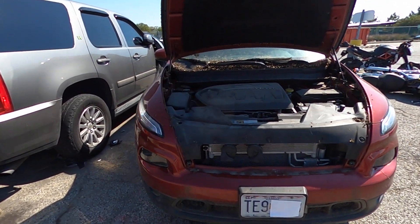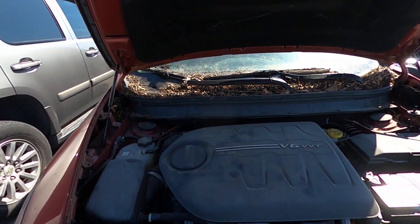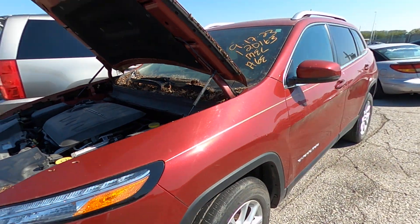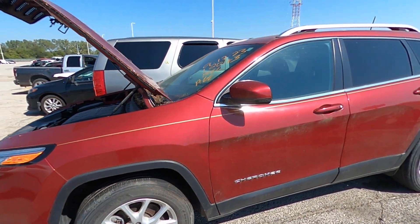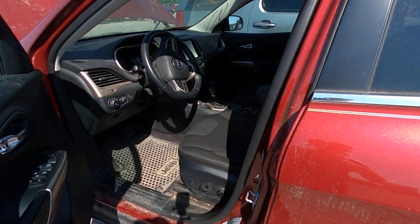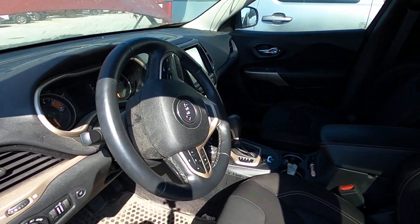Welcome to the October 2023 Kansas City Tow Lot Auction. Here we have Lot 326 — it's a 2017 Jeep Cherokee. It came in illegally parked. I don't have a key for it, but it is unlocked.